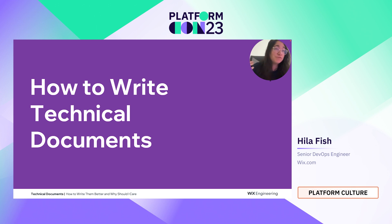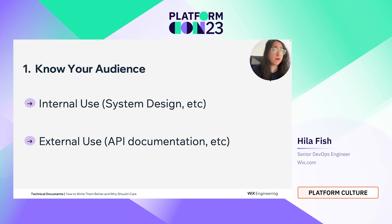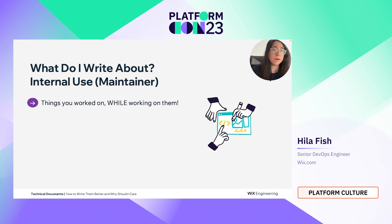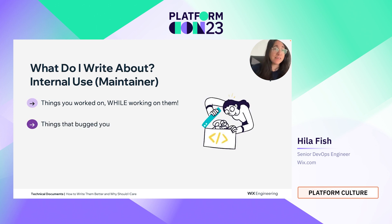Now let's cover how to write technical documents without being a technical writer, because we are engineers — we didn't learn those aspects. First, know your audience. Based on your audience, you'll know what needs to be covered and to what extent — whether you're writing for internal use like system design, or external use like API documentation. For internal use, such as maintenance of systems or code, cover things you worked on while working on them because we remember things better when they're fresh in our minds. Also cover things that bugged you.